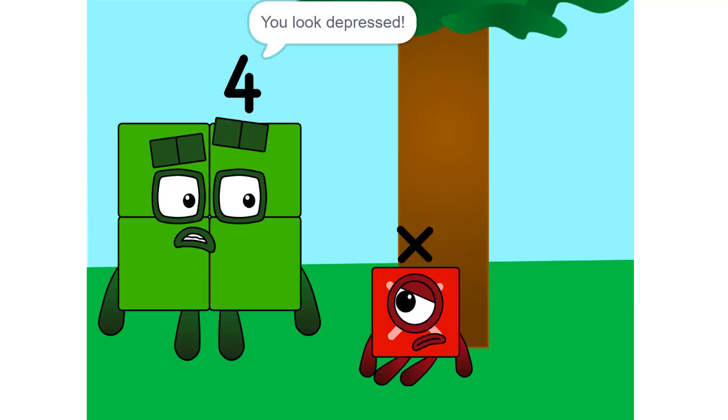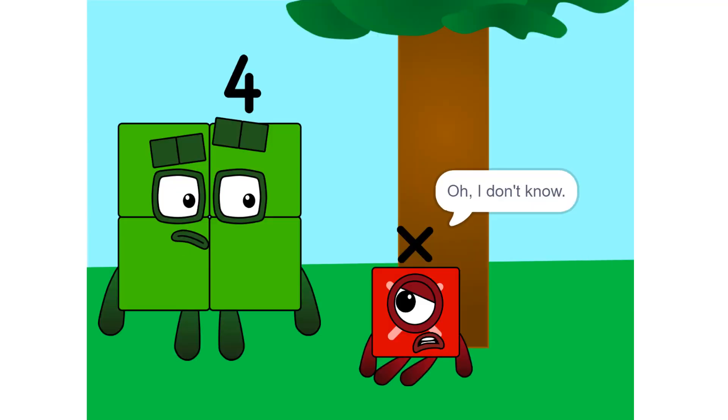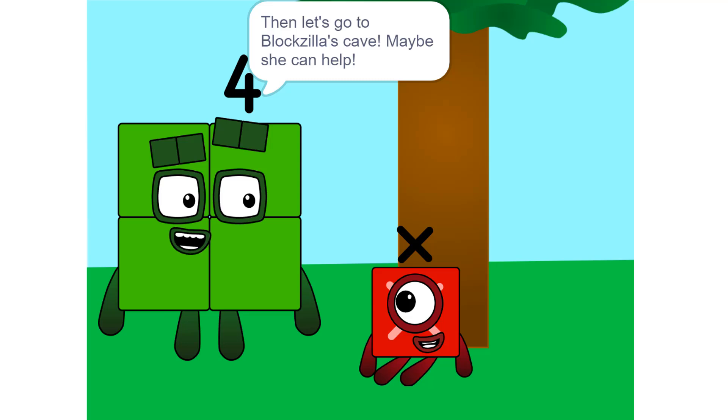What's wrong? You look depressed. Oh. I don't know. I just don't know what I am or what my value will be. Then let's go to Vlogzilla's cave. Maybe she can help.